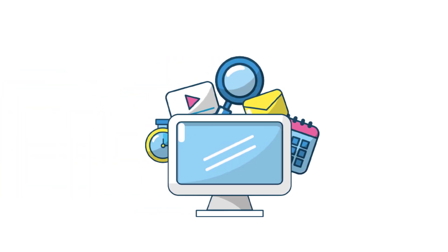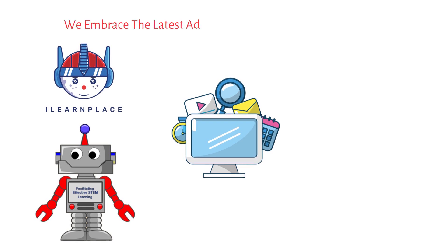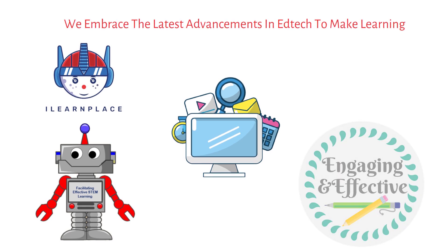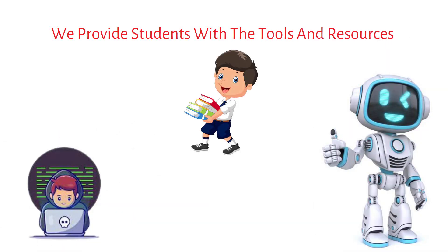Technology plays a crucial role in STEM Learning, and at iLearnPlace, we embrace the latest advancements in edtech to make learning more engaging and effective. We provide students with the tools and resources they need to explore programming, robotics, and computer science.